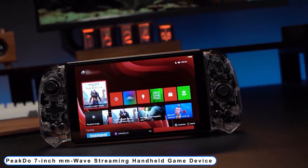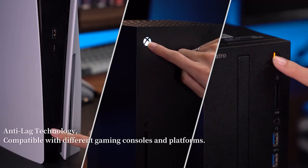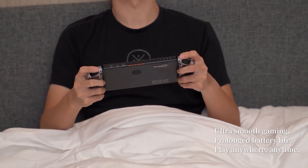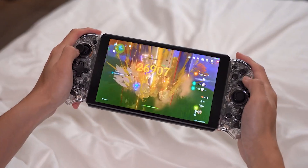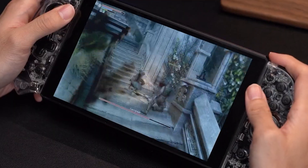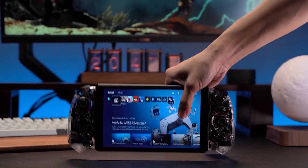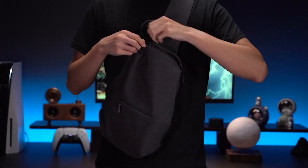Coming to Number 5: PeakDoo 7-inch M-Wave Streaming Handheld Game Device. PeakDoo offers a 60 GHz millimeter wave streaming mobile gaming device for the first time ever. The console is extremely portable and easy to use due to its lightweight shell, just 380 grams. The console avoids common problems with traditional gaming consoles and expands its utility by being compatible with numerous systems, operating via streaming from a host rather than having a built-in CPU and SDRAM.